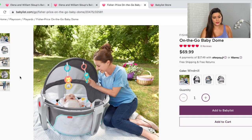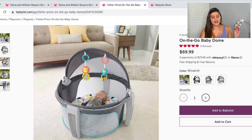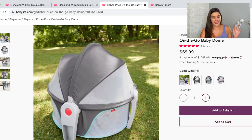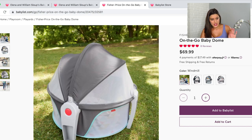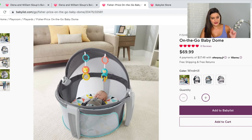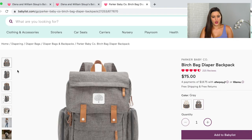Next is the On The Go Baby Dome from Fisher Price — honestly one of my favorite products. I just can't wait to take my baby to the beach and out in the garden. He can nap in the shade without mosquitoes, and it folds up super nicely. This is definitely a must-have for me — it's kind of a mini playpen, essentially.